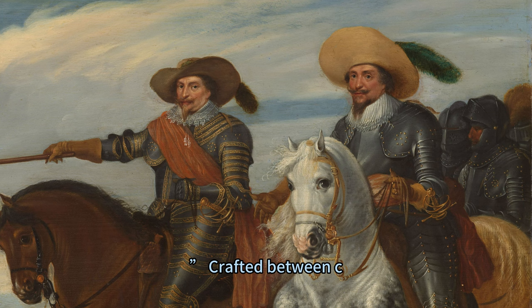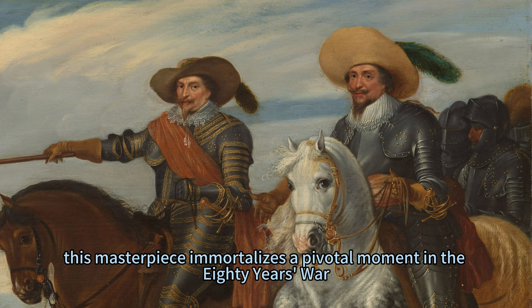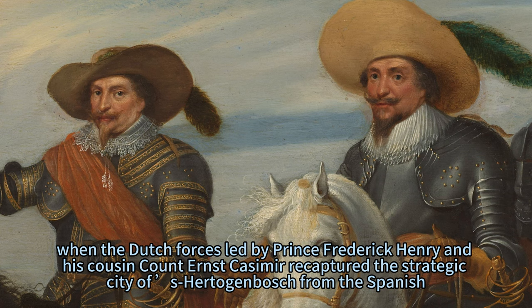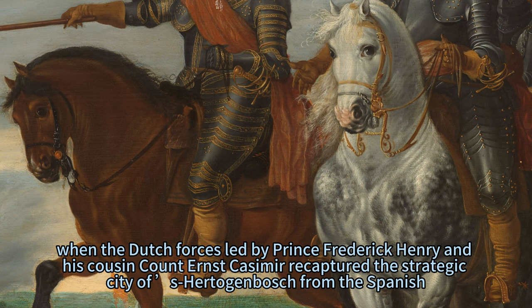Crafted between c. 1629 and c. 1635, this masterpiece immortalizes a pivotal moment in the Eighty Years' War, when the Dutch forces led by Prince Frederick Henry and his cousin Count Ernst Casimir recaptured the strategic city of 's-Hertogenbosch from the Spanish.